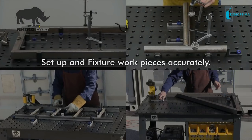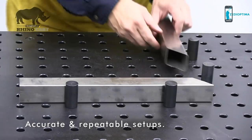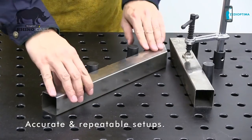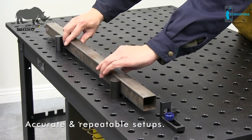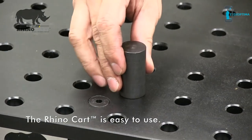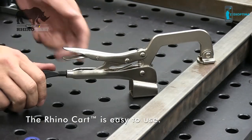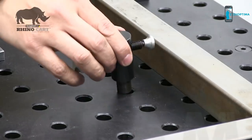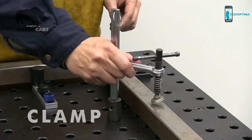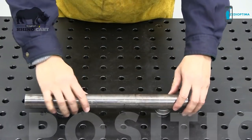Clamp down workpieces or fixture at any position on the Rhino Cart tabletop. Create accurate, repeatable setups for each new project. Whether the job is repetitive, short-run, or a new one-time project, you'll be able to quickly set up a fixture for each new project. The Rhino Cart is easy to use — all clamps and fixturing elements are designed to be placed and adjusted from the top of the table. Place the Rhino Cart clamps and components at any point on the table to clamp or position workpieces securely and accurately.